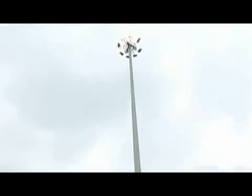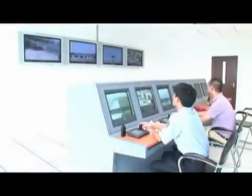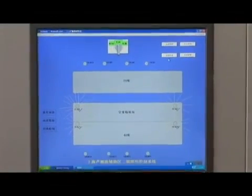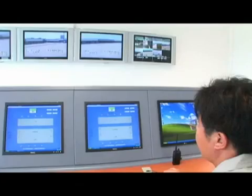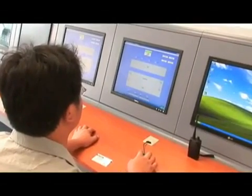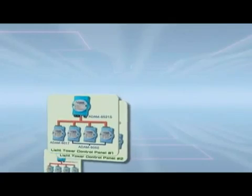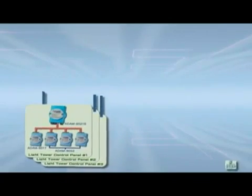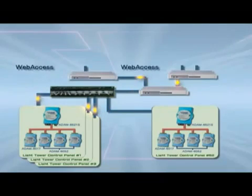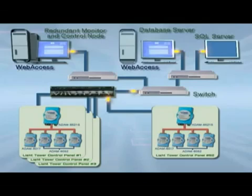In the Port Container Yard Lighting Control System, Advantec provides all the software, including on-site data acquisition, data transmission and supervision, and historical data management at the command center. The whole system is based on a browser-server structure, coupled with a double redundant network to ensure system stability. All the image design, system allocation, software management and database installation can be done remotely by the use of standard IE browsers.